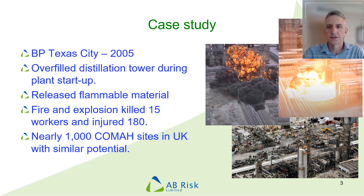Here's a quick summary in case you didn't get the chance. It happened when the plant was being restarted after maintenance. Several failures meant that a distillation tower was overfilled, which led to a large quantity of flammable material being released. This ignited and the fire and explosion unfortunately killed 15 workers and injured 180 others. Although this incident occurred in America where the COMAH regulations do not apply, it's worth noting that there are nearly a thousand sites in the UK that handle major accident hazards and so similar incidents could occur.